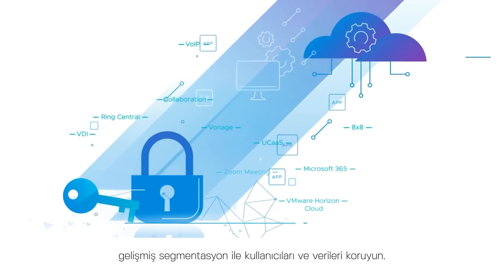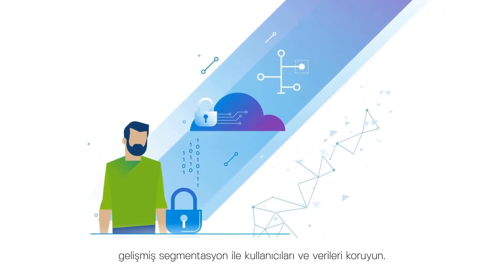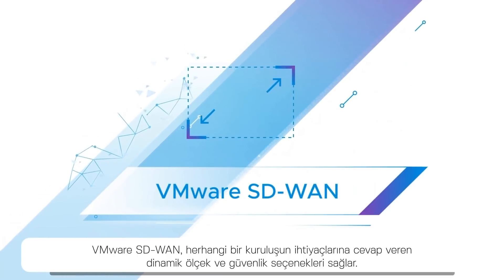Protect users and data through encryption, secure network isolation and advanced segmentation. VMware SD-WAN allows for dynamic scale and security options that fit the needs of any organization.